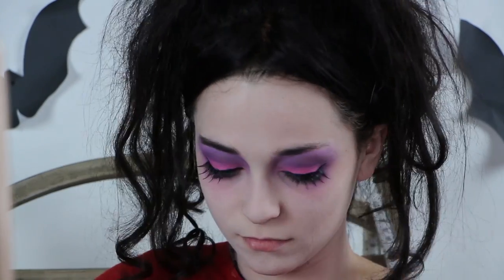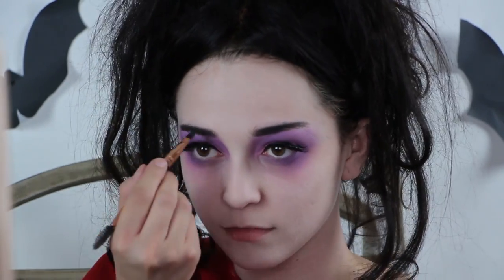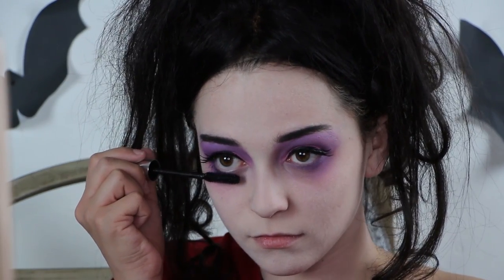Next, fill in your eyebrows. I am using just black eyeshadow and a brush to create straight innocent looking brows. Then apply mascara to your bottom lashes to really open your eyes up.